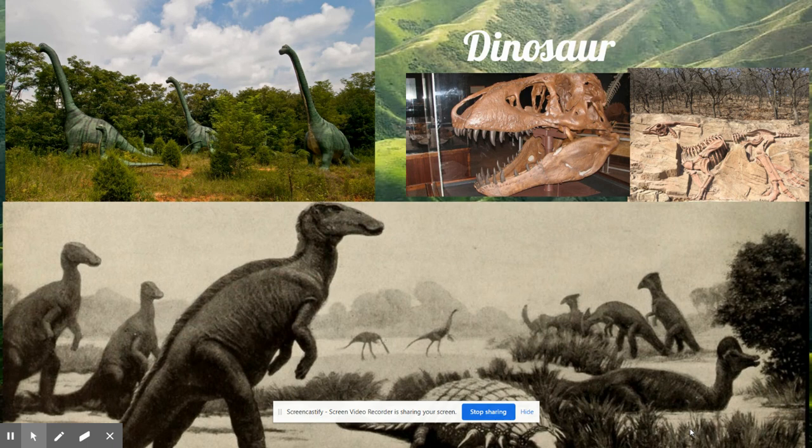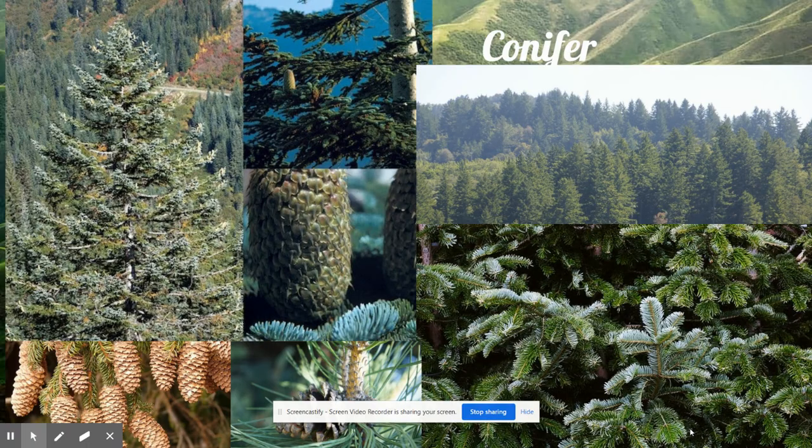Even though so many animals and plants died, life continued on the Earth. Some animals and plants survived and some new ones developed. One new kind of plant that started to grow was a tree that had needle-shaped leaves and produced seed-filled cones. Nowadays these kinds of trees are called conifers.